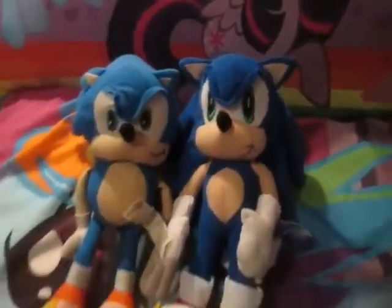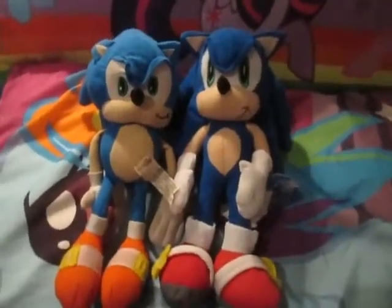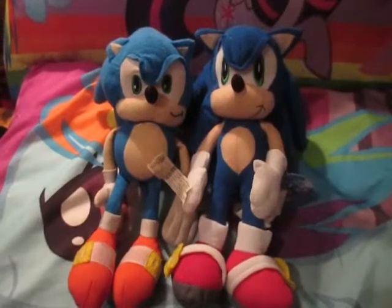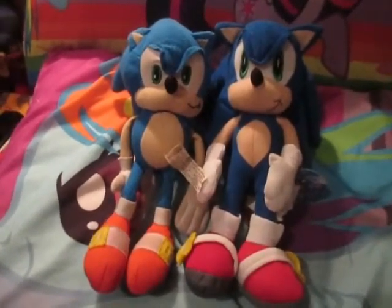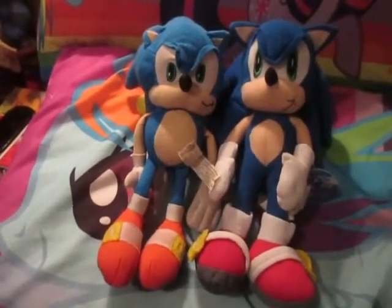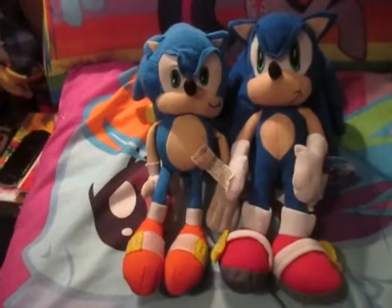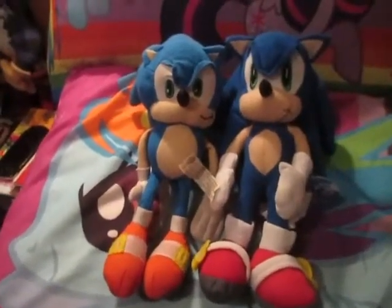They're roughly about the same size, actually, which is interesting. These two are up for sale, so if you're interested, they're going to be in a plush lot — I mean a lot of plushies, probably a hundred dollars worth. If you want to make an offer and have certain plushies in a lot, you can do that too. But I really am trying to sell them all in one bunch because they're taking up quite a bit of space.